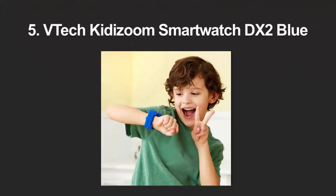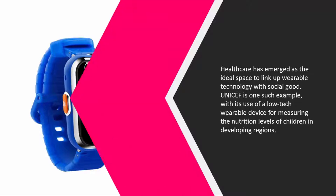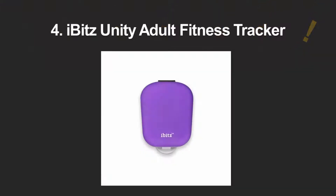At number five, healthcare has emerged as the ideal space to link wearable technology with social good. UNICEF is one such example, using a low-tech wearable device for measuring the nutrition levels of children in developing regions. The organization teamed up with Target to launch the Kid Power Band, a fitness wearable that encourages kids to become more active while helping to feed undernourished children around the world. The device works like a standard pedometer to record activity.